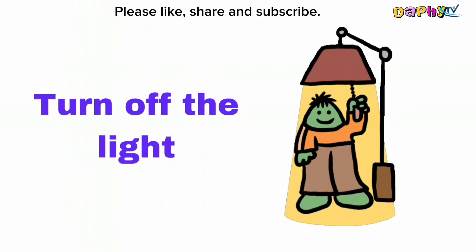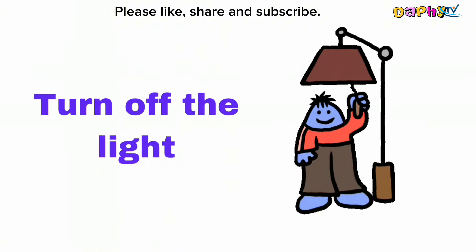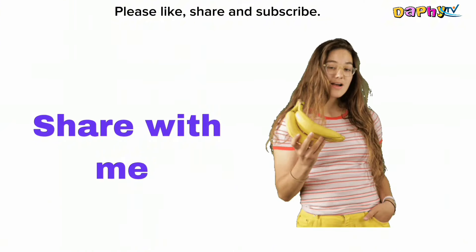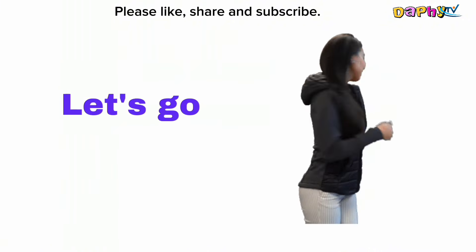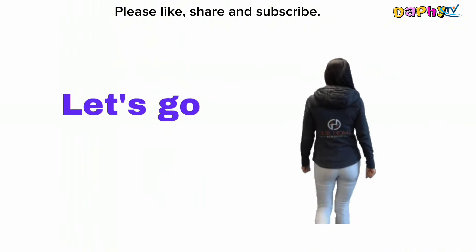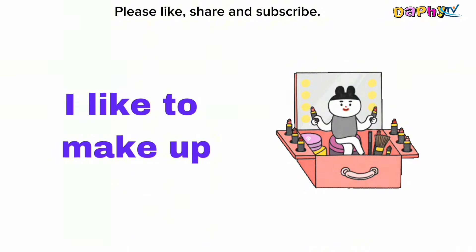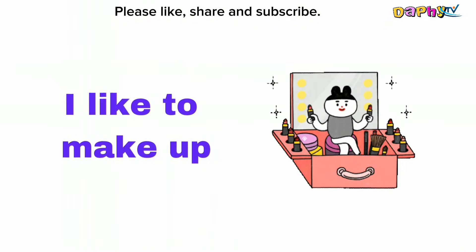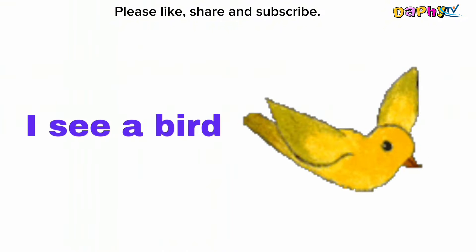Turn off the lights. Share with me. Let's go. I like to make up. I see a bird.